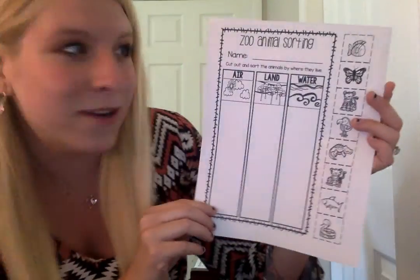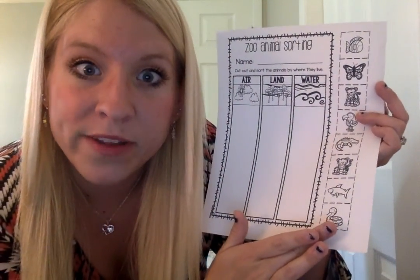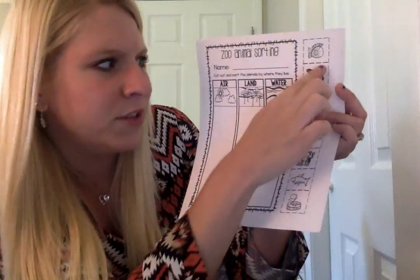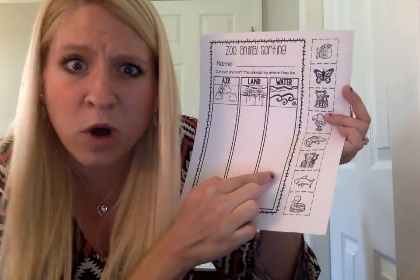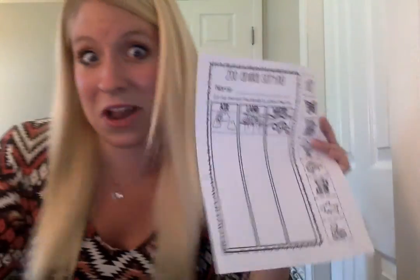We are continuing zoo week. Don't forget we have our scheduled small group Zoom meetings today. We are going to be completing this zoo animal sorting worksheet together. Basically all these animals on the side here, boys and girls, we are going to sort into three categories: do these animals live in the air or in the sky, do these animals live on land, or do these animals live in water? We are going to complete this together, and if we have time after, we have a special sorting game on Ms. Cunningham's whiteboard.